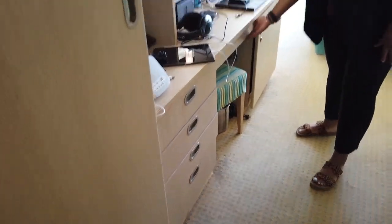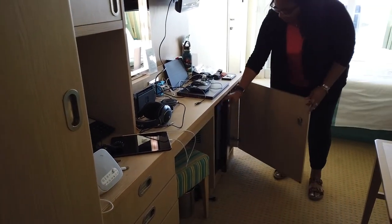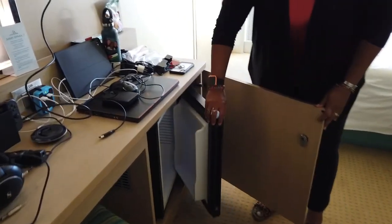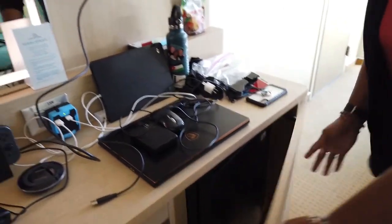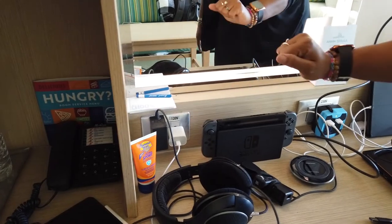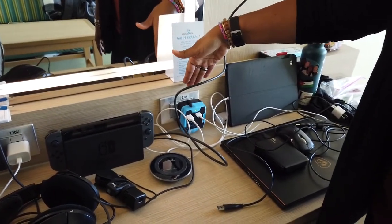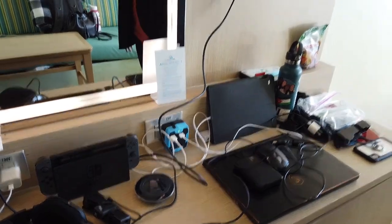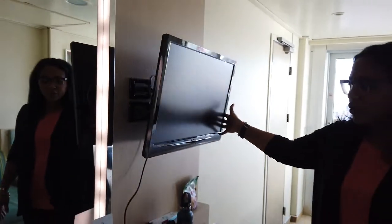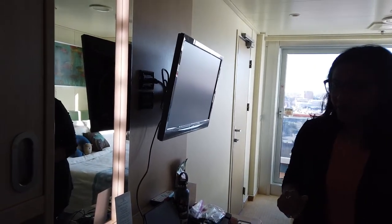There's a nice desk area with a seat, and in here you've got your mini bar — it's just a fridge, nothing in it. You've got 120-volt outlets — two of those — and one for up to 230 volts, which is really nice. There's also a TV that swivels back and forth so you can watch it from either the sitting area or from the bed.